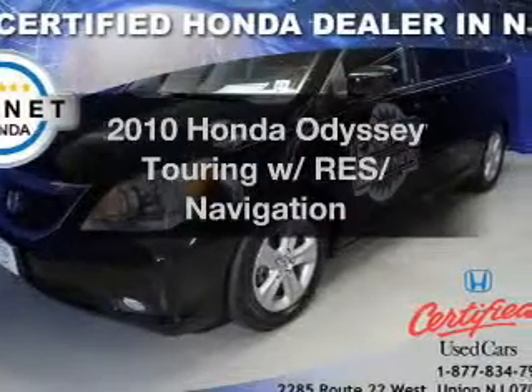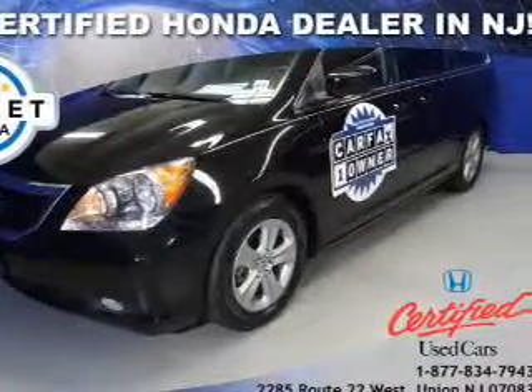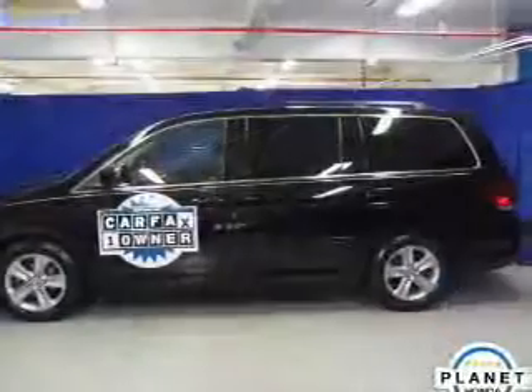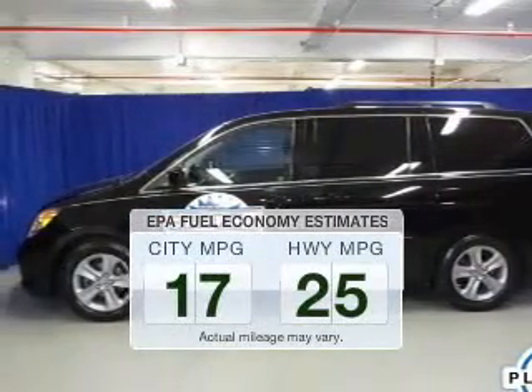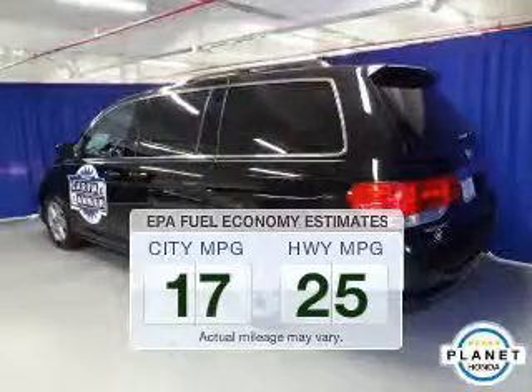Imagine yourself in this 2010 Honda Odyssey. If you're looking for an automobile with great attributes, look no further. Run all over town and back to home again without worrying about filling up when driving this fuel-efficient ride.